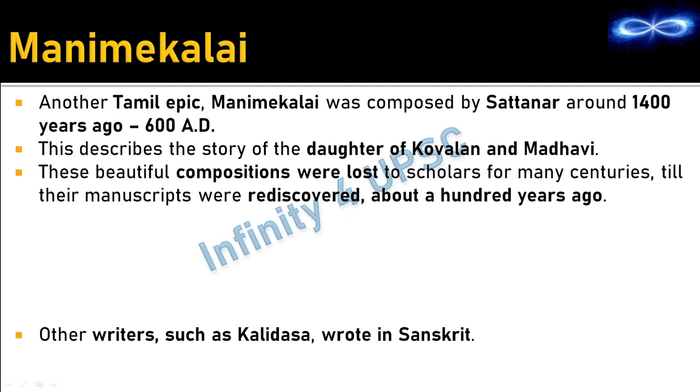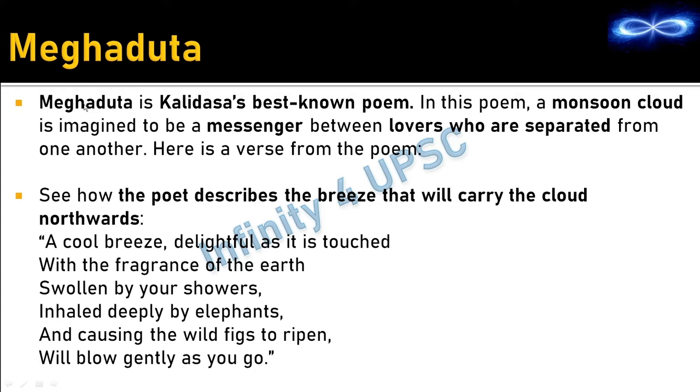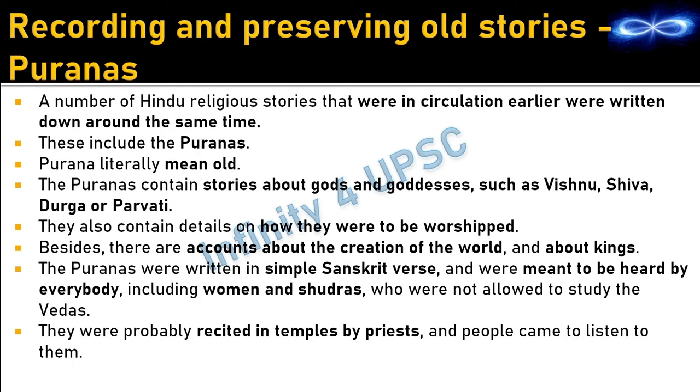Other writers such as Kalidasa wrote in Sanskrit. Meghaduth is Kalidasa's best known poem, in which a monsoon cloud is imagined to be a messenger between lovers who are separated from one another. A small portion of the poem describes the breeze that will carry the cloud northwards.